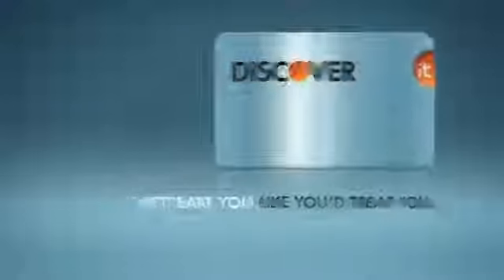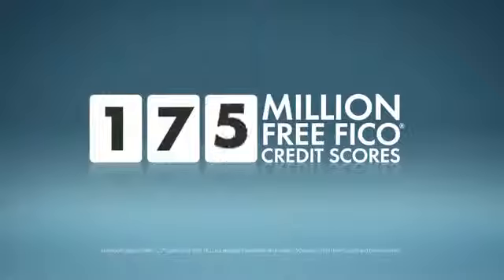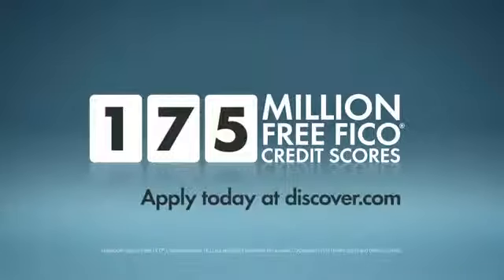We treat you like you'd treat you. We've already given more than 175 million free FICO credit scores to our card members. Apply today at Discover.com.